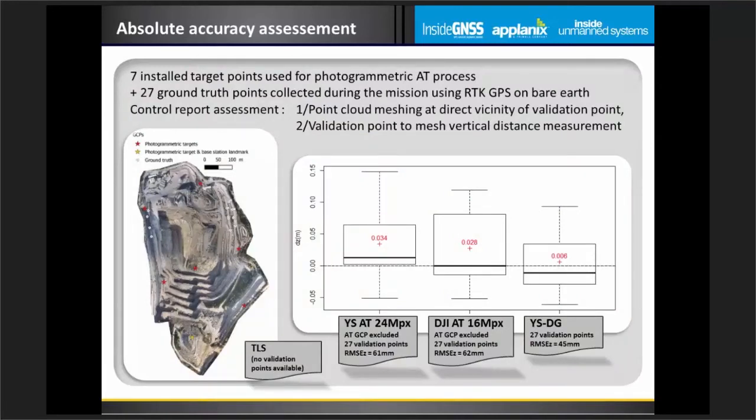In terms of accuracy, seven target points were pre-installed for the photogrammetry aerial triangulation process and used as control points. The LiDAR only required one landmark for the base station. An additional 27 ground truth points were collected on the day of the survey as true validation points. The box plot on the slide shows the dispersion of the vertical shift between each point cloud product and the validation points, explaining differences in Z. Looking at RMSE Z values, the LiDAR does a better job by about 15mm compared to photogrammetry aerial triangulation.